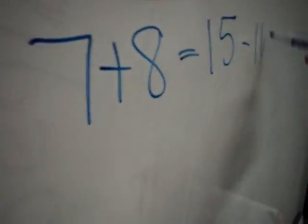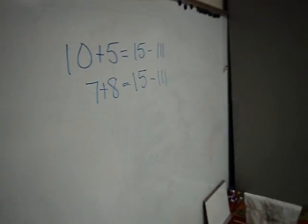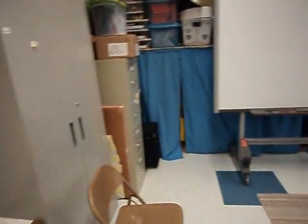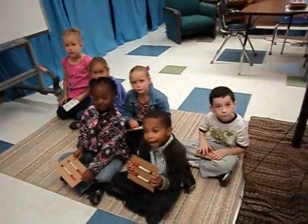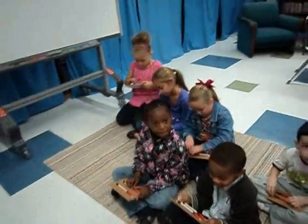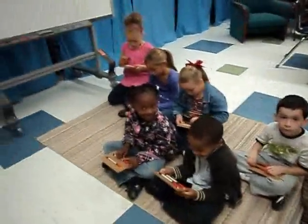And then you had 7 on the top and 8 on the bottom as well. So we just made combinations of 15. We're going to do one more and then we're going to put our rec and recs up. So the next one we're going to work on is the number 11. Make combinations for 11. See if you can read Ms. Harris' mind. Who can make it my way? 11.